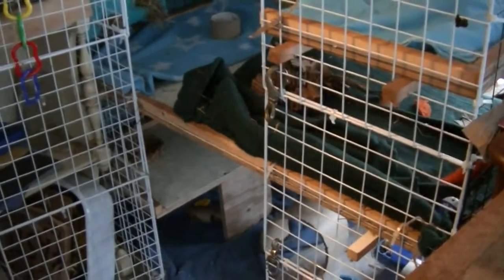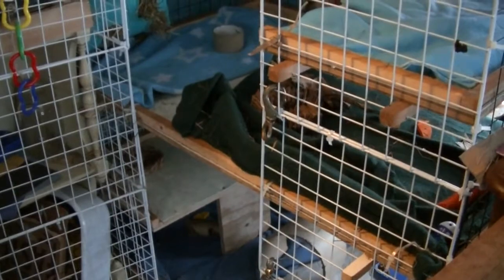I wasn't going to do a February cage tour because I was going to make my contest entries to Sarah Bunny's contest my cage tour, but then I changed some stuff around so I wanted to show it to you.